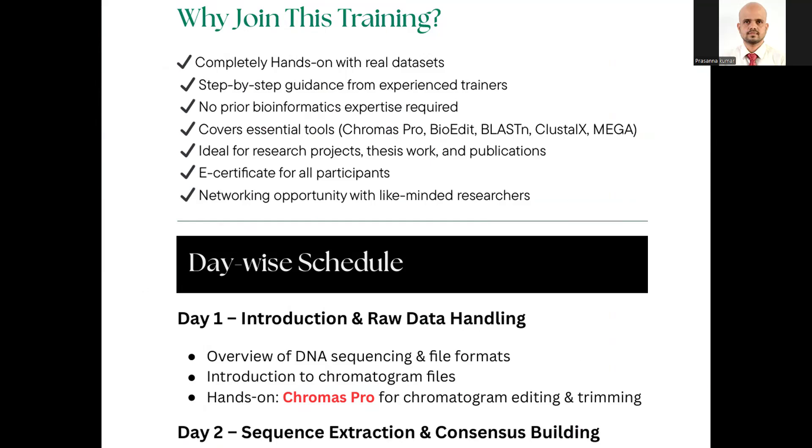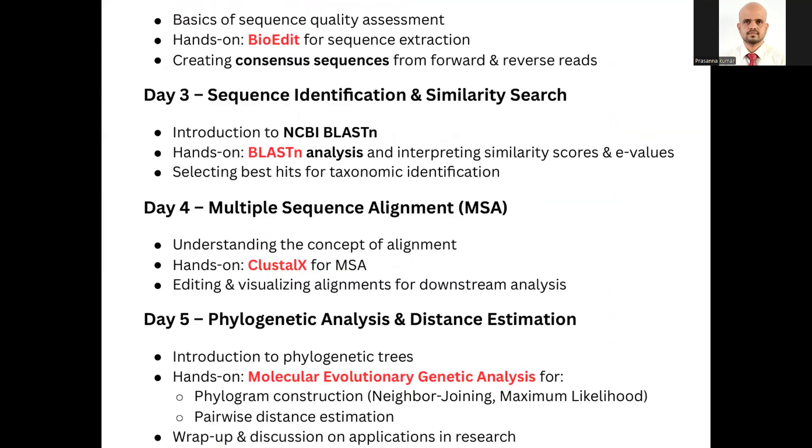You will learn how to handle the sequence, how to handle the raw data file, and how to extract the sequence from the raw data file. On the second day, you will learn how to use BioEdit and BLAST. BLAST is an online tool — Basic Local Alignment Search Tool — that will enable you to identify the species based on the DNA sequence. On subsequent days, you will learn about multiple sequence alignment and finally phylogenetic and genetic distance estimation.